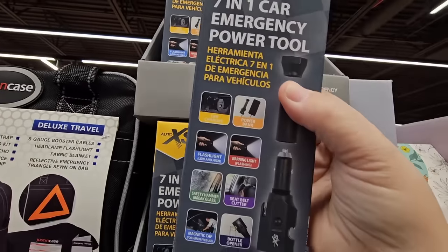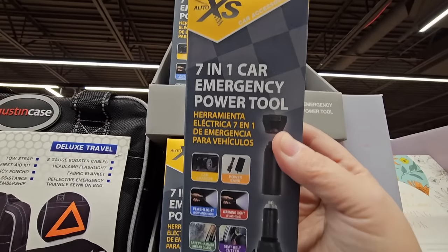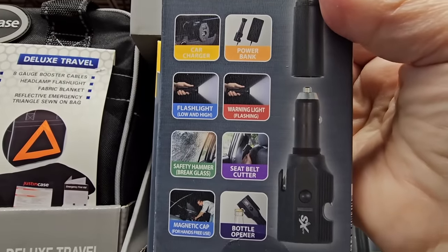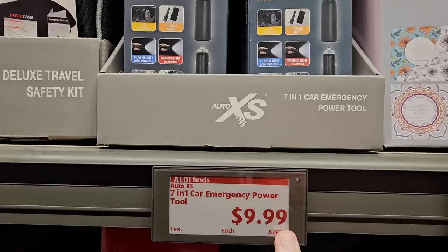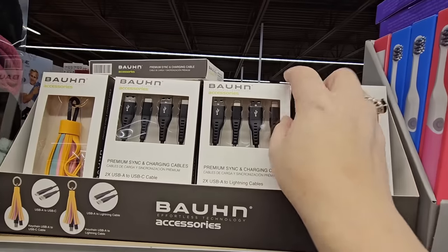The 7-in-1 car emergency power tool — I also bought some of these as gifts for family members. It's got a bottle opener, flashlight, and lots of safety features. For $10, again, you can't put a price on safety.